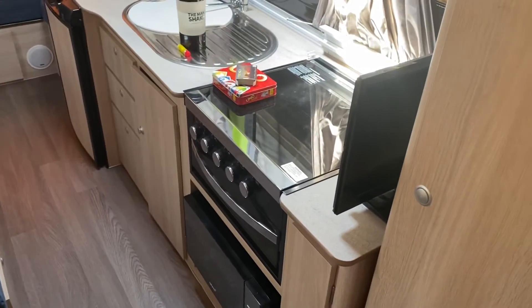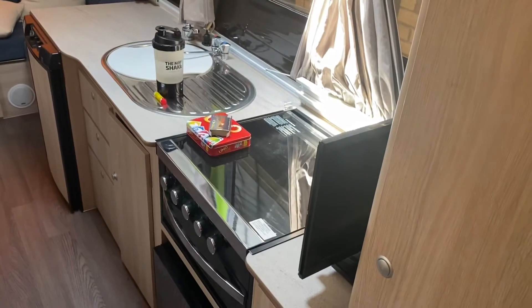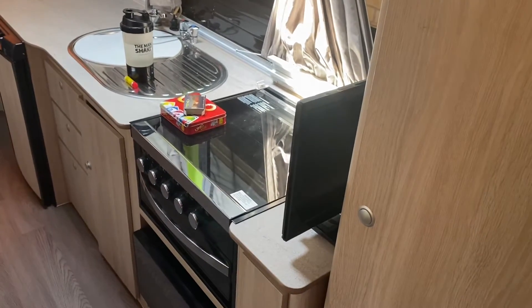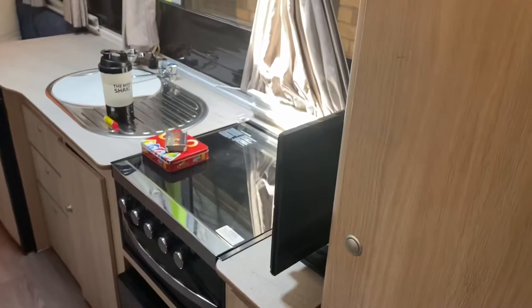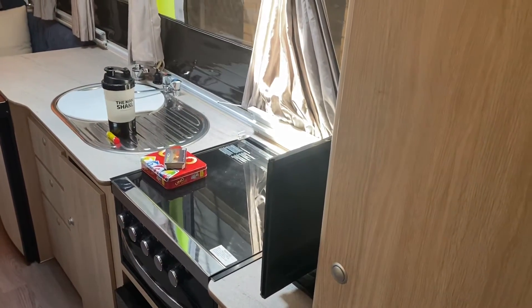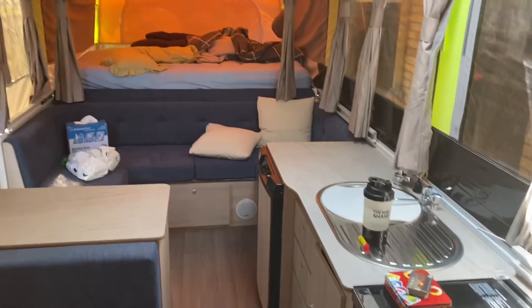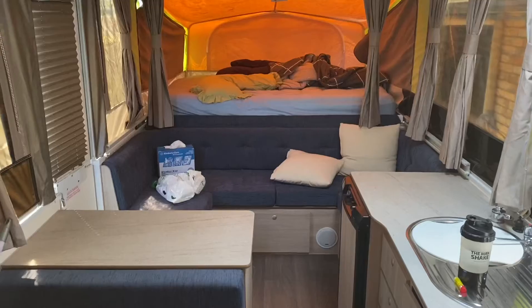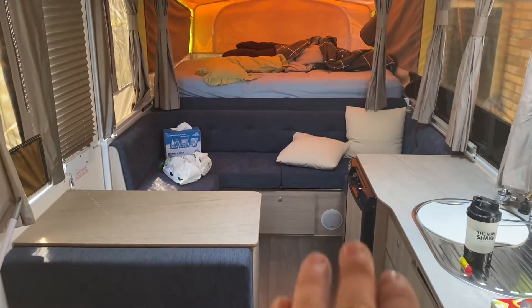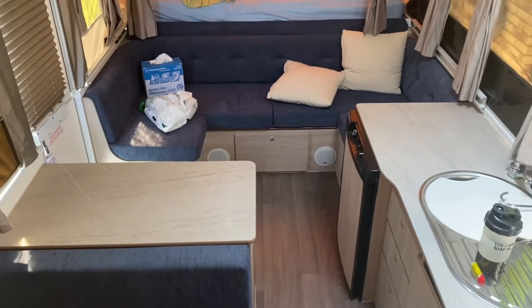So we've got the table there. It's a good little stove. Microwave. We use the stove for a couple of things — boiling the kettle if we're out somewhere that doesn't have a campfire, which we don't go to too many places where you can't have a fire. It's got a nice lounge, and if you wanted to you could put a partition in front of that lounge there, and that can become an extra bed.